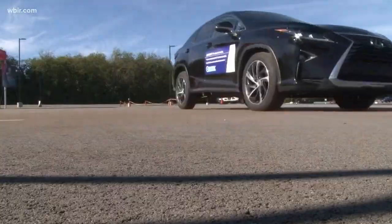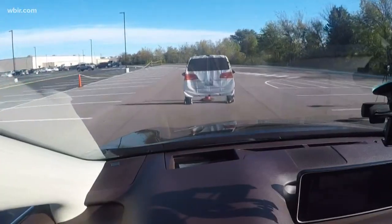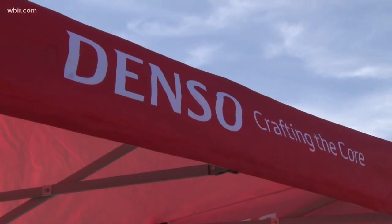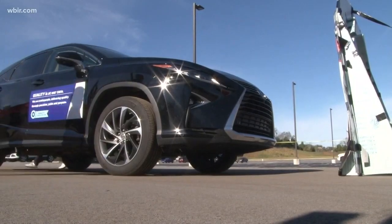If the driver of the car gets too close to another vehicle or a person, a car alarm will sound, then the car comes to a complete stop within seconds, hopefully preventing an accident.